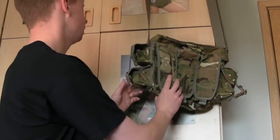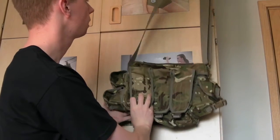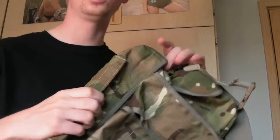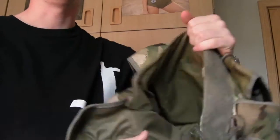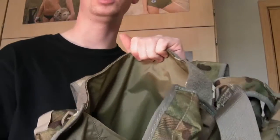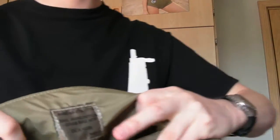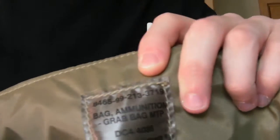On the back, nothing much to see really — just plain MTP. Looking a bit closer in at the actual lid — this is quite interesting — it's got a belt all around the lid to get on the inside. There's nothing much in terms of storage arrangements; I'd like to perhaps see some internal pockets, but just the label there: bag, ammunition, grab, MTP.